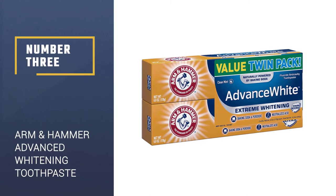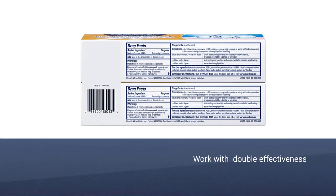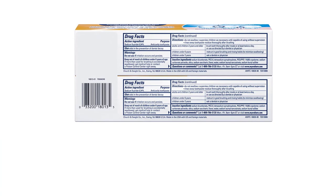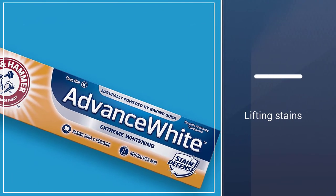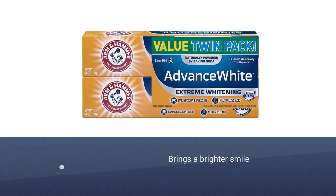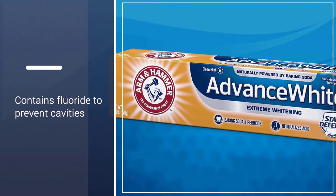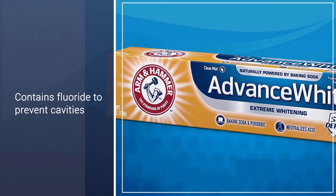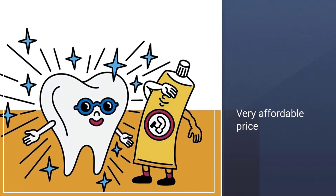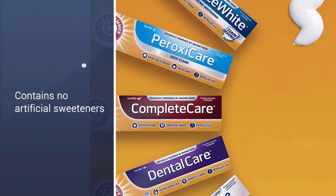Number 3: Arm & Hammer Advance White Extreme Whitening Toothpaste. This toothpaste whitens with peroxide and baking soda for double the effectiveness, lifting stains and bringing a brighter smile. It contains fluoride to prevent cavities, removes plaque in tough-to-reach spots, controls tartar, neutralizes harmful acids that can erode and weaken enamel, and delivers a deep clean by penetrating between teeth to reach the gum line. It has a low abrasion formula that won't hurt enamel, and stain defense technology prevents new stains from forming — all in a clean mint flavor. Plus, with the low price, you can stock up without your wallet noticing.